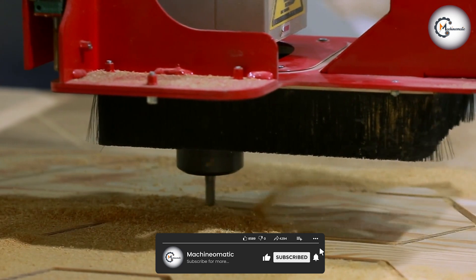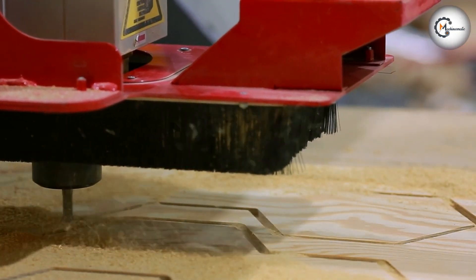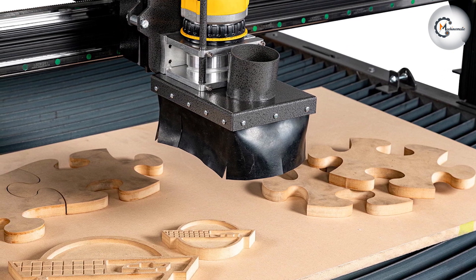On the other hand, the Router is a handheld or table-mounted power tool used primarily in woodworking. It spins a cutting bit to shape, hollow out, or create intricate designs on various materials.